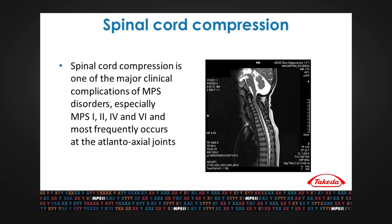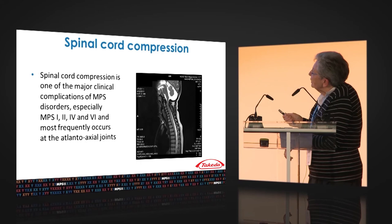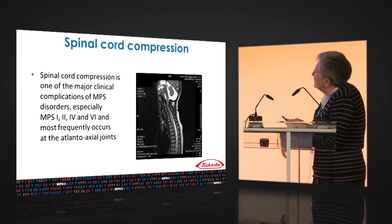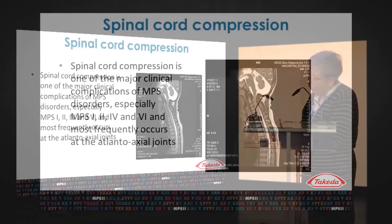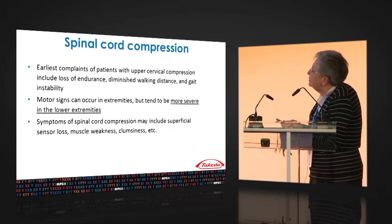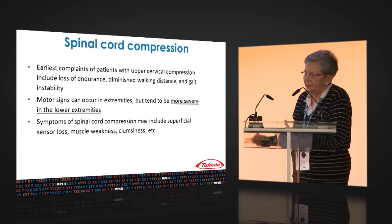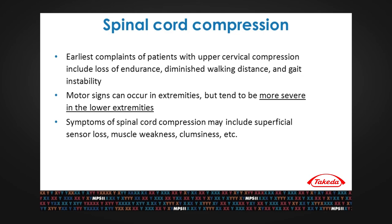Spinal cord compression is a sign or symptom we can meet in MPS 1, 2, 4, and 6. There is a narrowing of space, especially at the atlanto-axial joints, with all consequences in the clinical picture. The earliest complaints of patients with upper cervical compression include loss of endurance and diminished walking distance, some gait instability, and more severe expression in the lower extremities. You can also observe other neurological symptoms like superficial sensory loss, muscle weakness, and clumsiness, though these symptoms progress quite slowly.